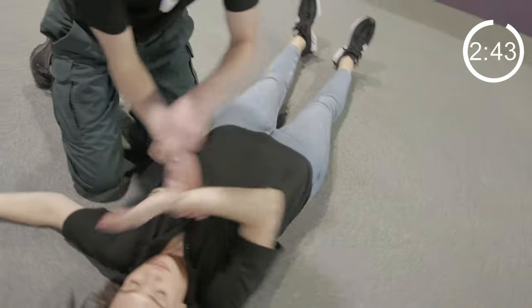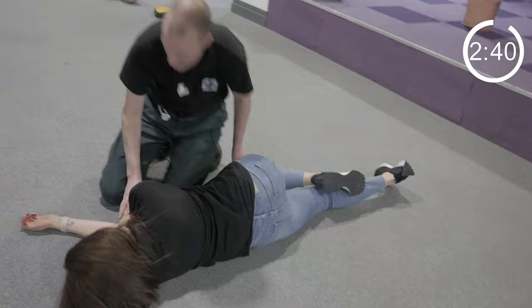If somebody is unconscious — so they're breathing but you can't wake them up — then place them on their side. This will improve their airway and protect their breathing if they are sick.